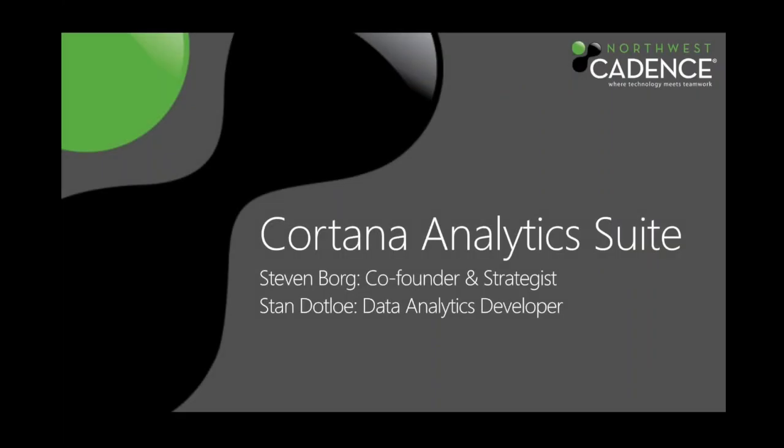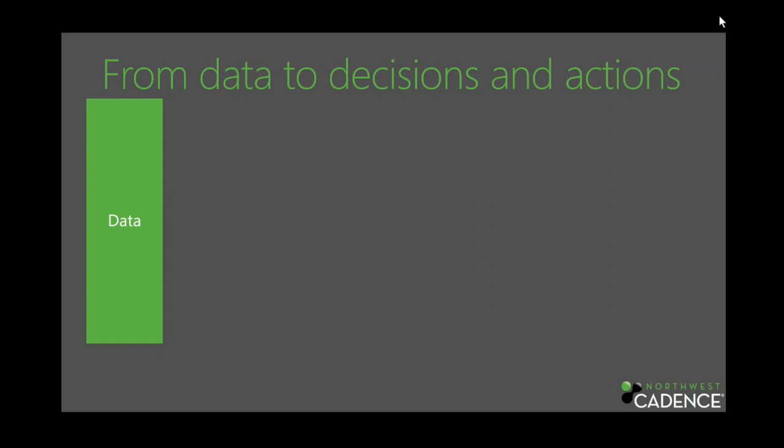Hey, this is Stan Dallow. I'm here with Steven Borg. Today we'll talk about Cortana Analytics Suite. These days we are inundated with data — something like 85% of the data organizations gather comes in automatically, just pulled from clickstream analysis and sensors. What do we do with all of that data?